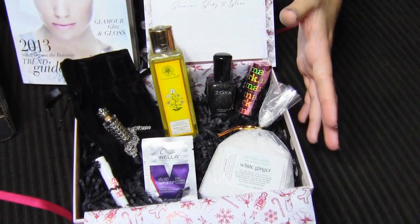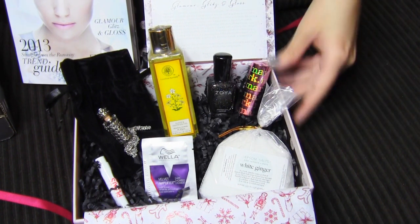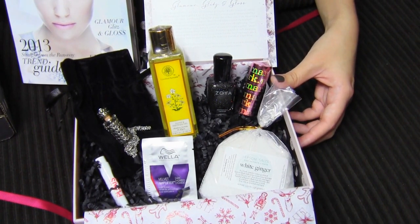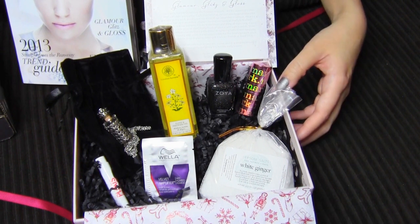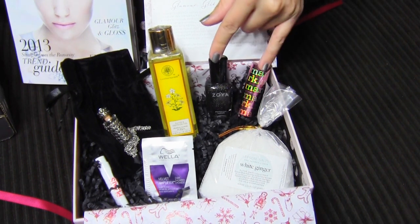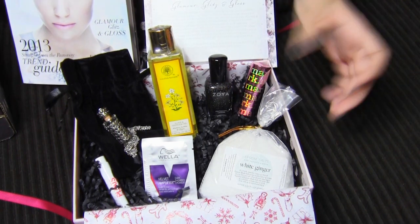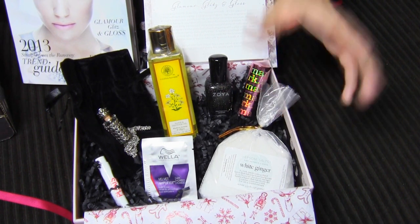So this was my Glossy Box for December, and I'm actually really happy with it. I'm looking forward to trying out all of these products, and also I'm looking forward to reusing this really pretty box. For the $12 I spent, I think it was really quite a steal. But even at the regular price of $21, I still think it's a pretty good deal, because this lipstick is usually $12, this nail polish is usually $8, so already that's like $20 worth of product, and then you still have all of these other items.